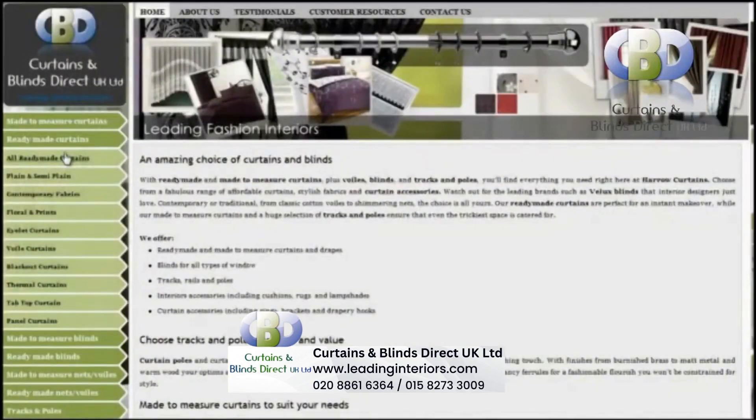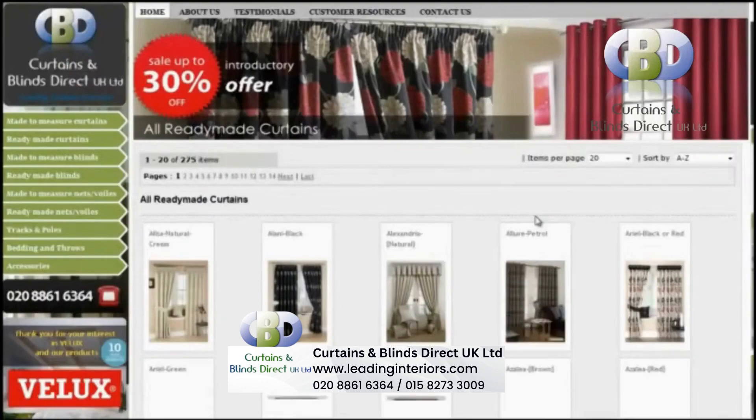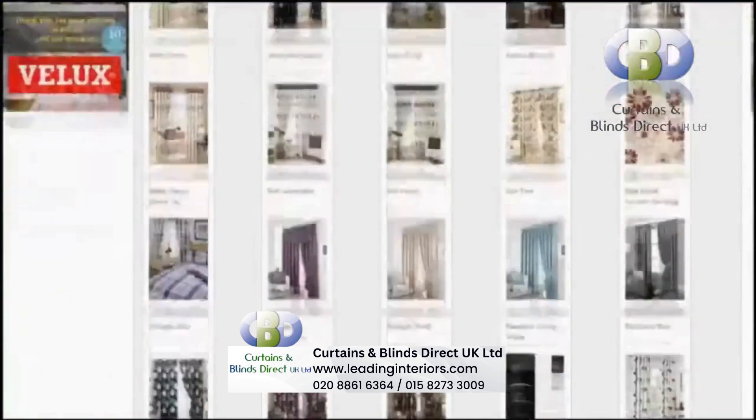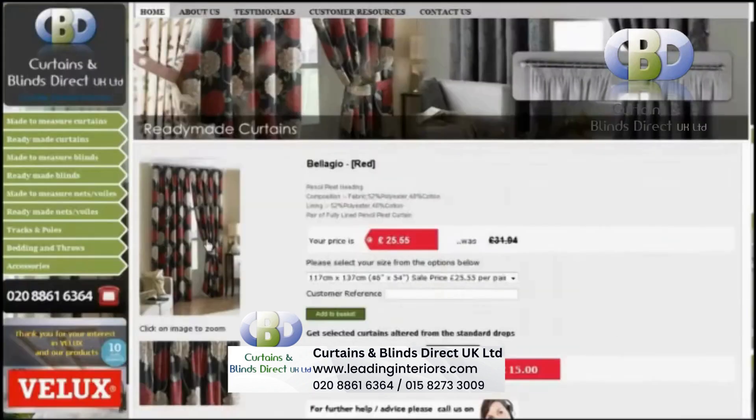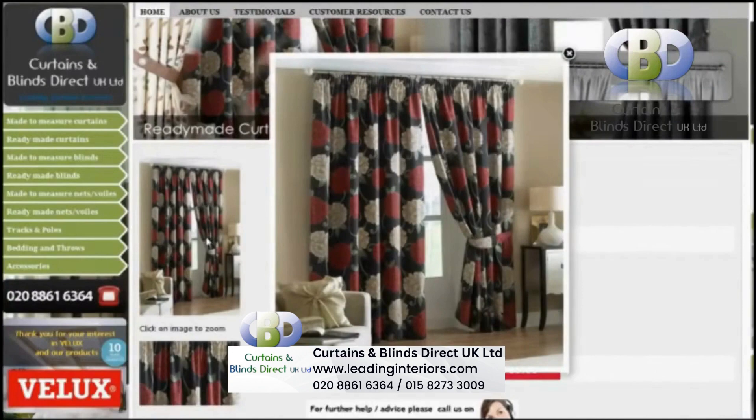At Curtains and Blinds Direct UK, we have each designer curtain available in different striking color ways and lengths. They offer excellent value for your money. Having such a wide range of designer curtains, we are sure you will find the type of curtain that you are looking for.